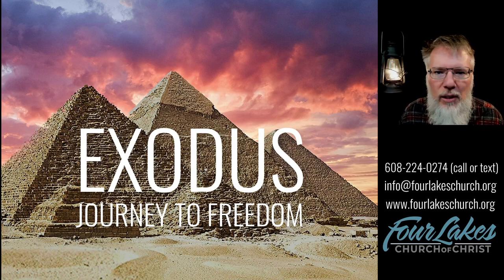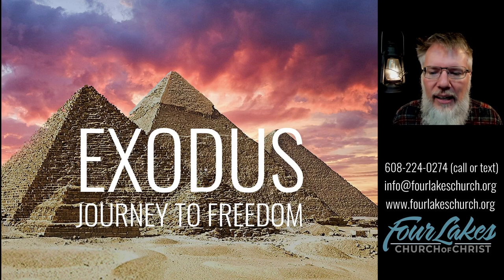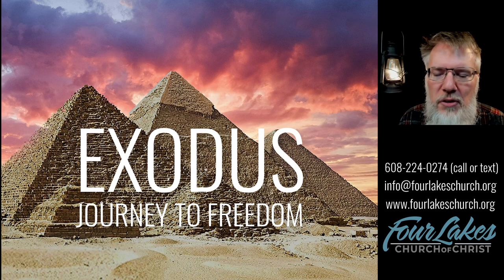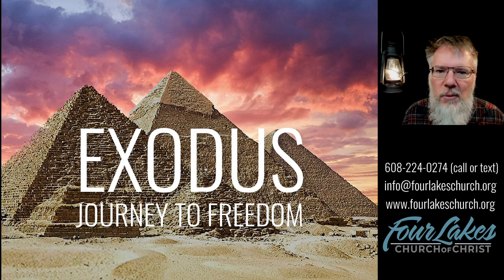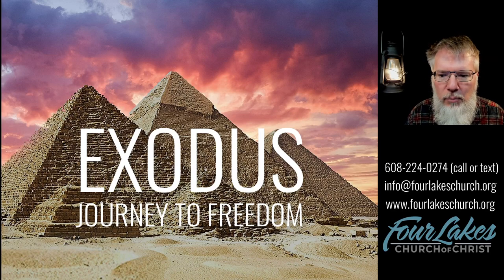Thank you for joining us tonight. If you have any questions, concerns, comments, or prayer requests, let us know. You can call or send a text to 608-224-0274, or send an email to info at fourlakeschurch.org — we would love to hear from you. As we close, let's go to God in prayer.